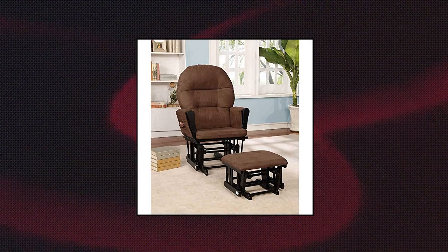Naomi Home Brisbane Glider and Ottoman Set. Ergonomic design — the nursery glider rocker chair with padded back and armrests can effectively support your spine and arms, making for a relaxing, leisurely time. The comfortable padded ottoman provides extra support for your knees, legs, and feet. The set offers plenty of comfort with generous seating room, thick cushions, and large side pockets to hold various things.